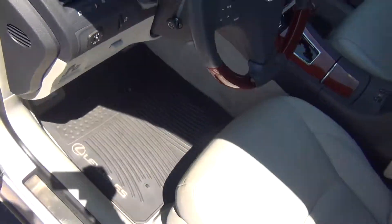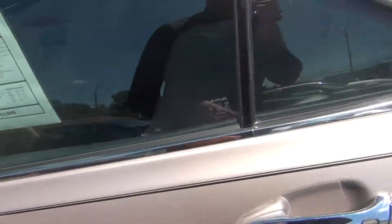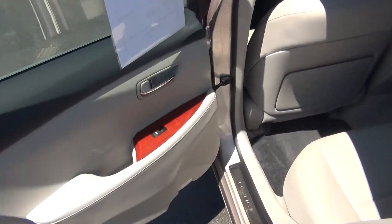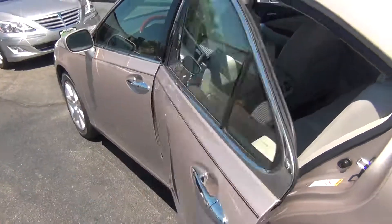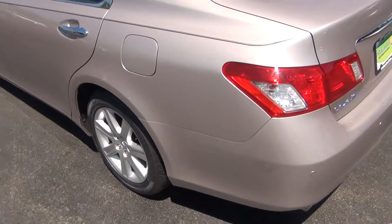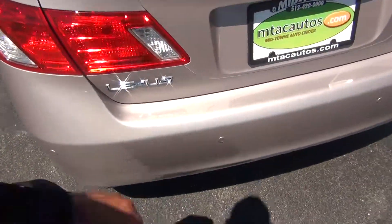All-weather mats make it very easy to keep the carpets clean. The back seats look like no one has ever even sat back there. You've got your connections for car seats as well as child safety door locks in the back. We'll go ahead and pop the trunk — you can see the backup sensors there.